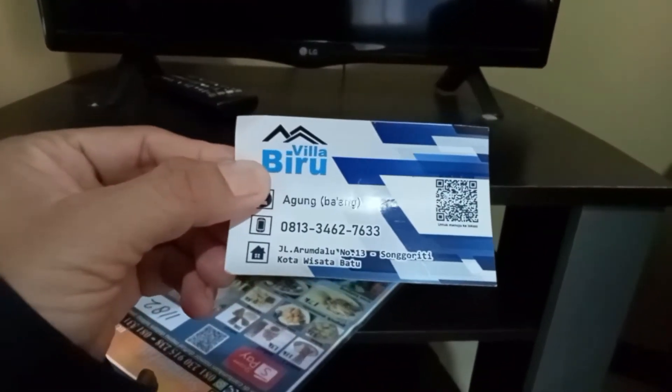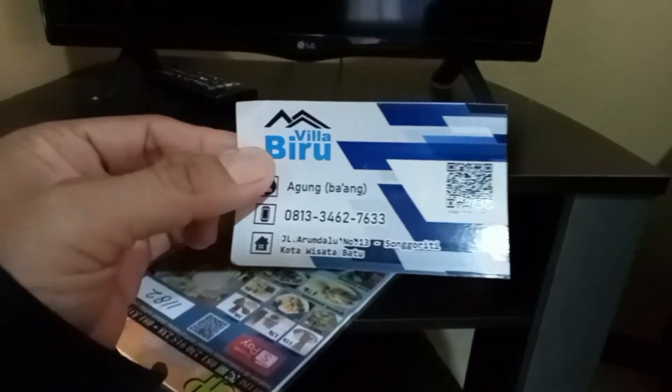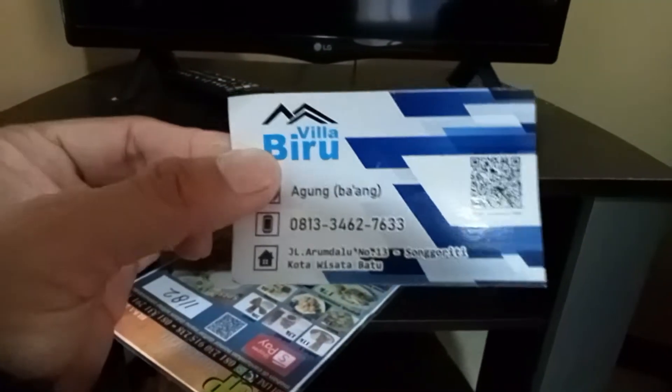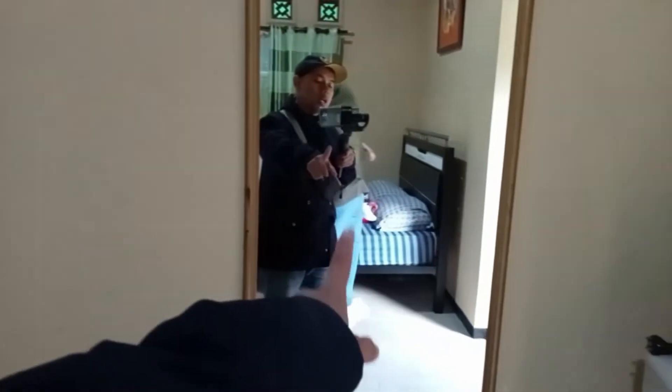Ada menu teman-teman, jadi kita bisa telepon dan nanti makanannya diantar ke sini, kita bayar di kamar. Makanan dan minuman juga ada. Saya dikasih kartu nama Villa Biru Agung, ada nomor teleponnya, jadi kalau butuh apa bisa telepon ke sini. Ini beda dengan villa yang saya review kapan hari di Songgoriti yang harganya 125 ribu - ini agak sedikit mahal, 200 ribu. Ada cermin juga.